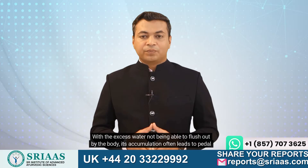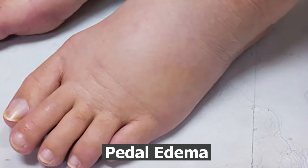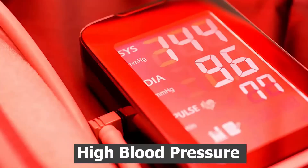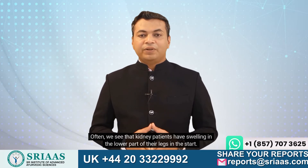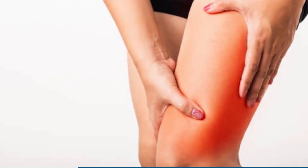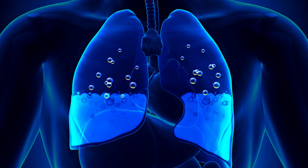With the excess water not being able to flush out of the body, its accumulation often leads to pedal edema, pneumonia, high blood pressure, and even breathlessness. Often we see that kidney patients have swelling in the lower part of their legs at the start. While you see water retention in your legs, it doesn't take long for this fluid to travel all the way to an individual's lungs, which can stimulate a drowning-like feeling in many situations.